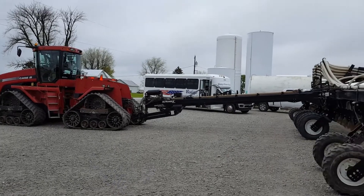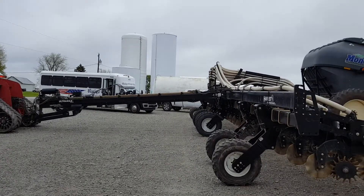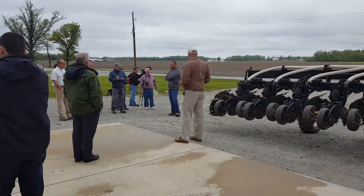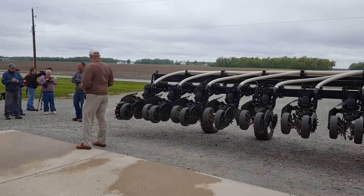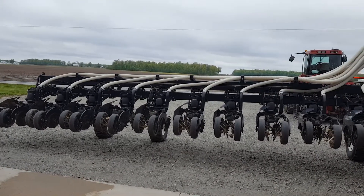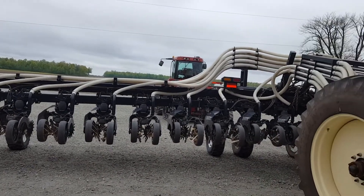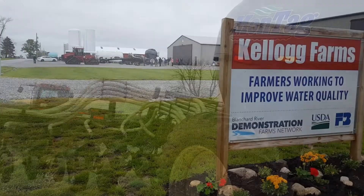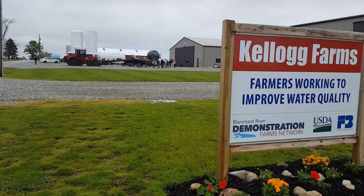The Blanchard River Demonstration Farms are a five-year, $1 million project between the U.S. Department of Agriculture, Natural Resources Conservation Service, and the Ohio Farm Bureau Federation. It's all to demonstrate on-farm conservation practices to help improve water and nutrient conservation. Shane Kellogg and his dad Bill are part of the project.